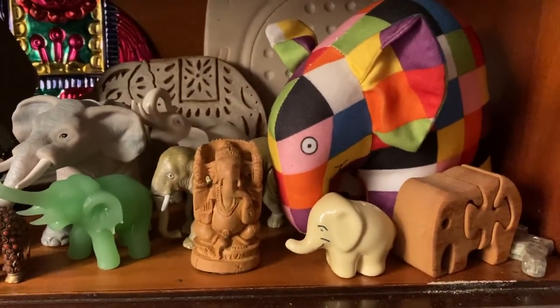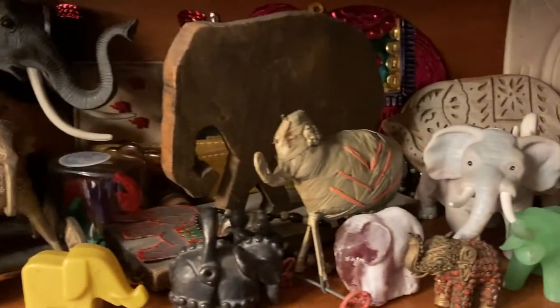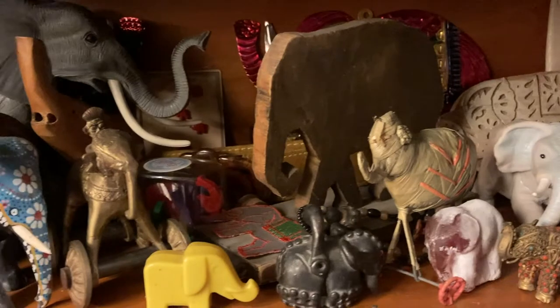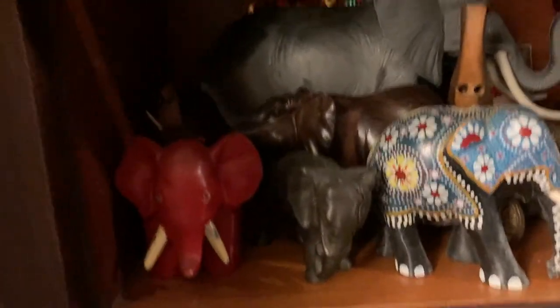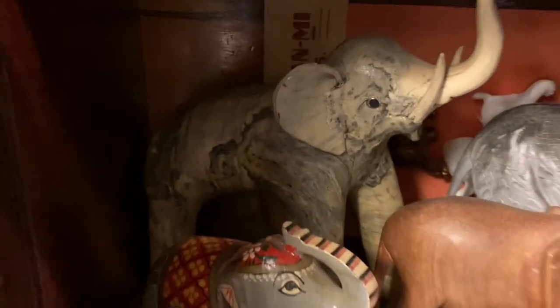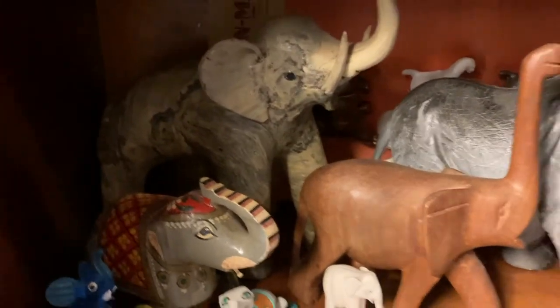Another fancy stuffed elephant, elephant puzzle, East Indian kind of elephant. Very crude, looks like almost children's-made elephant. Beautiful painted elephant. Big rubber realistic elephant.